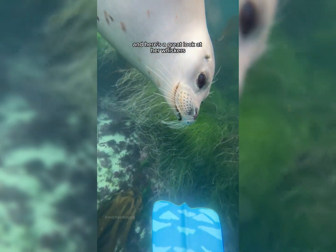Once Snowy caught her breath, she came swimming over to me all smooth-like, upside down. Compared to the other seals, she's definitely a show-off. And here's a great look at her whiskers.